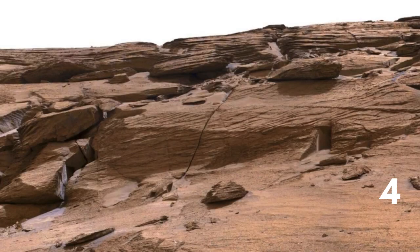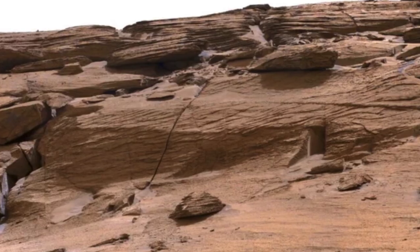Number four: an entrance to a secret underground tunnel. One of the most recent snaps beamed back from the Curiosity rover on Mars has revealed a rather interesting feature in the rocks — what looks to be a perfectly carved entryway nestling in the Martian landscape.